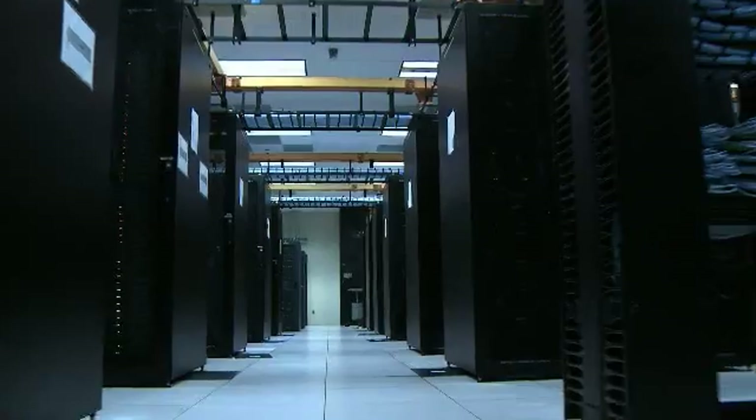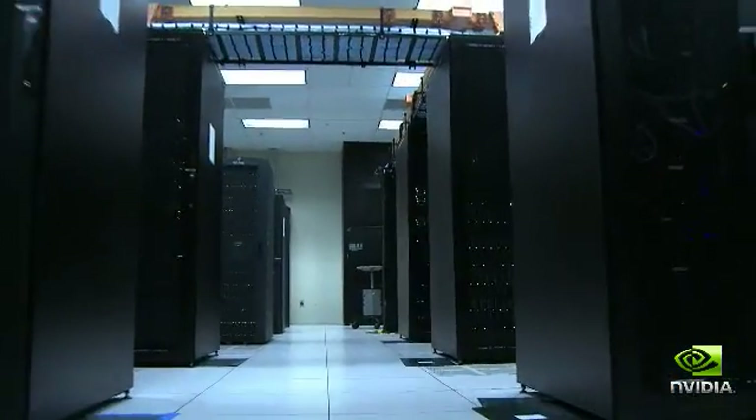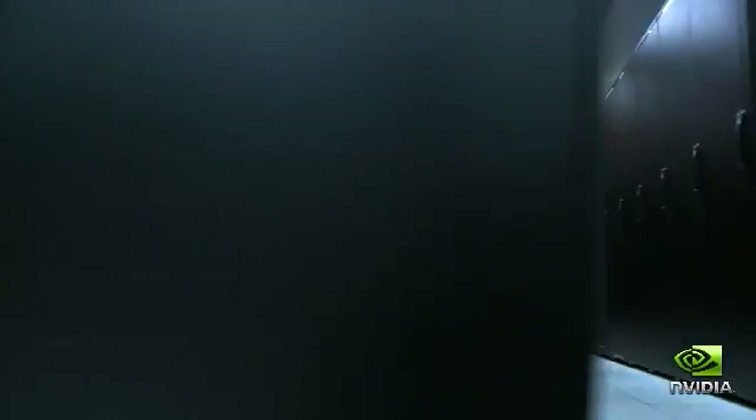Hi, my name is Michael Griffith, Director of Data Centers for NVIDIA, and behind me is one of our engineering compute farms. With my role in the data center I am very aware of the environmental impact that we have in terms of our energy consumption as well as those costs and what it means to the company.